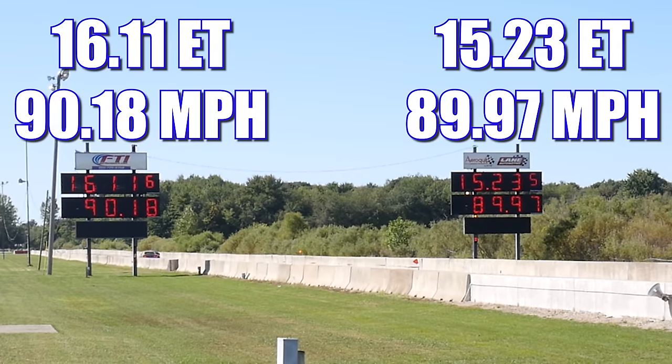In the second round, it is again the Corvette that takes home the win, running 15.23 seconds at 89.97 miles per hour. In the other lane, the Mustang ran 16.11 seconds at 90.18 miles per hour.